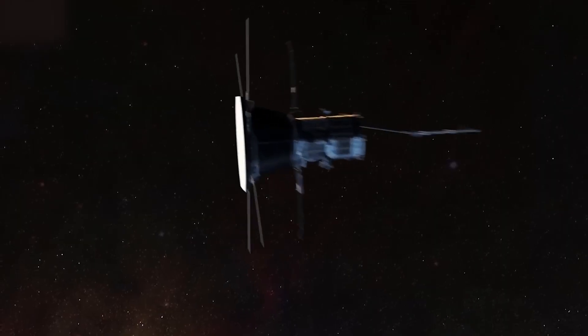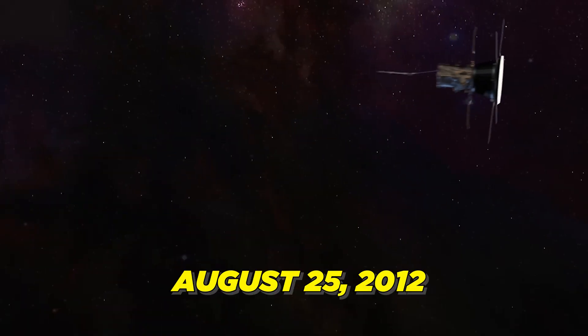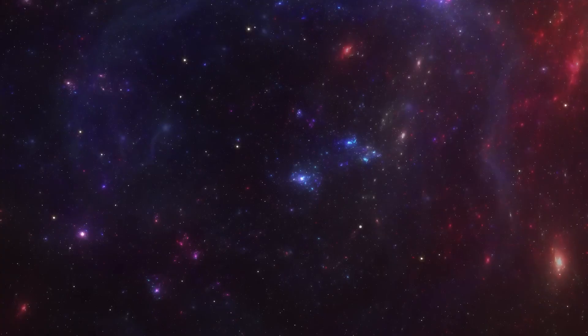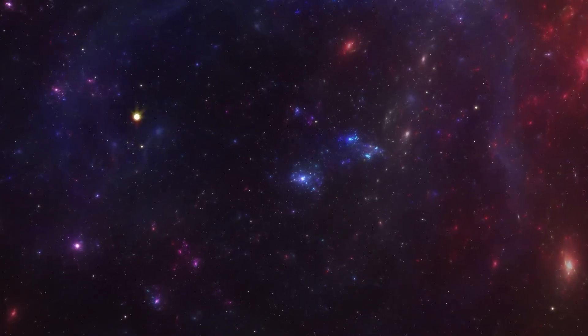Voyagers are currently traveling in interstellar space. Voyager 1 crossed into interstellar space on August 25, 2012. This historic achievement made Voyager 1 the first human-made spacecraft to enter the space between stars beyond our solar system. Voyager 1's entry into interstellar space was officially confirmed by NASA in September 2013. Interstellar space is the vast empty space between stars in the universe — the region where there are no planets, moons, or other celestial objects, and mostly a vacuum.